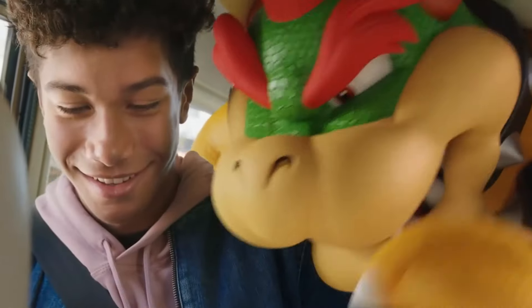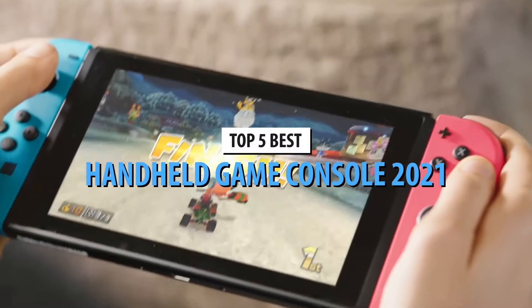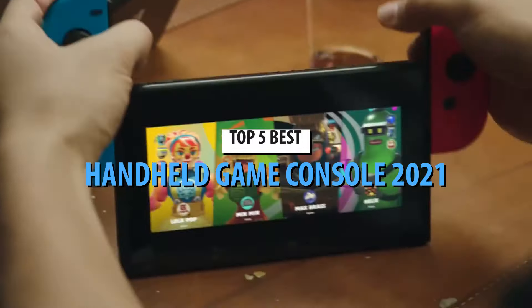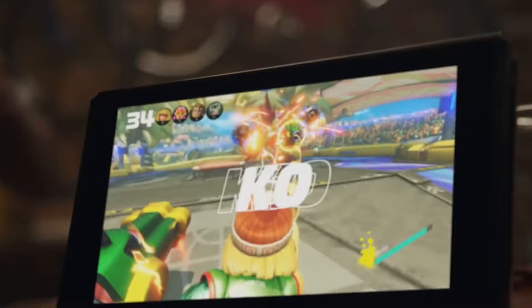What's up, guys? Today's video is on the Top 5 Handheld Game Consoles of 2021. Through extensive research and testing, I've put together a list of options that will meet the needs of different types of buyers. So whether it's price, performance, or a particular use, we've got you covered.